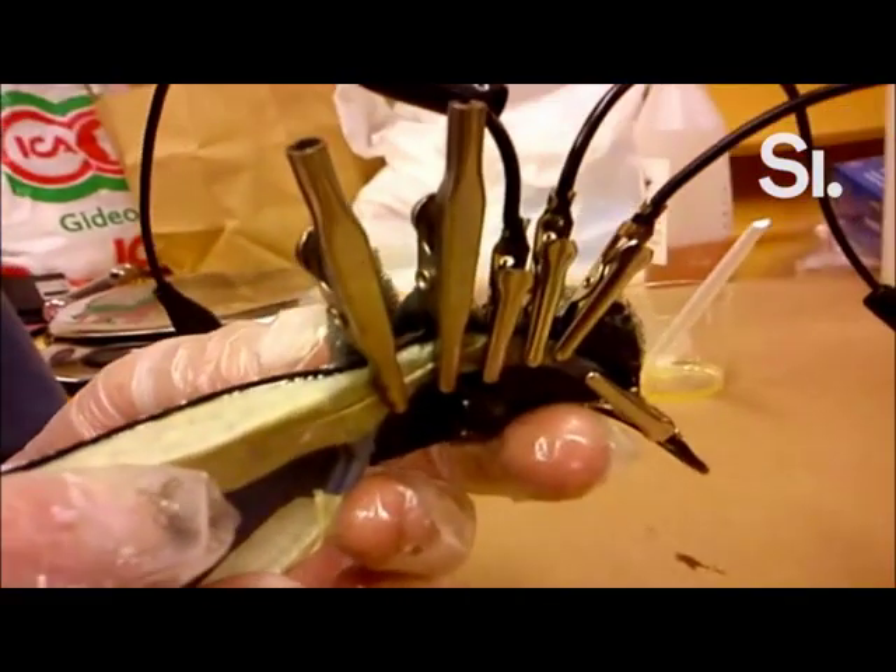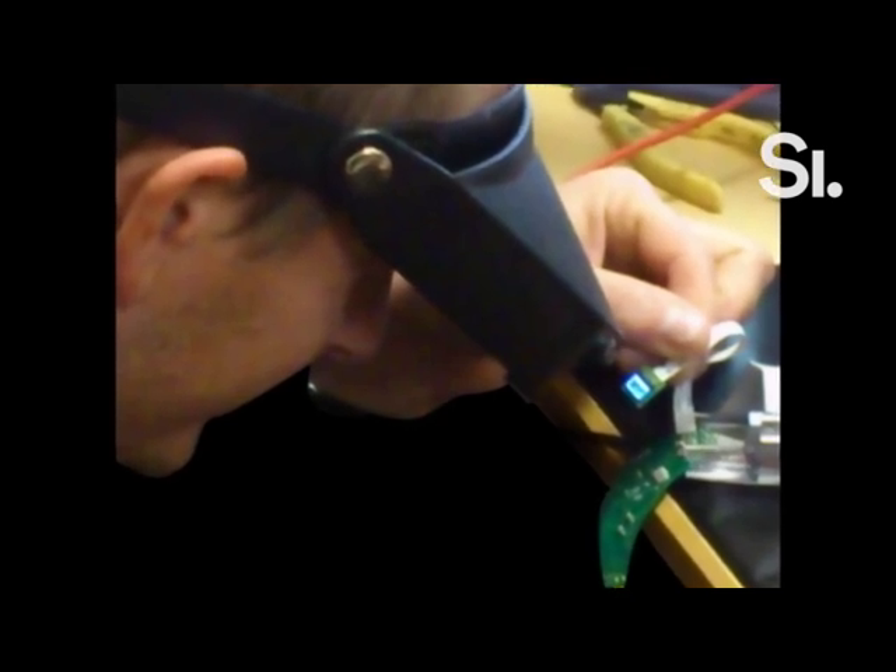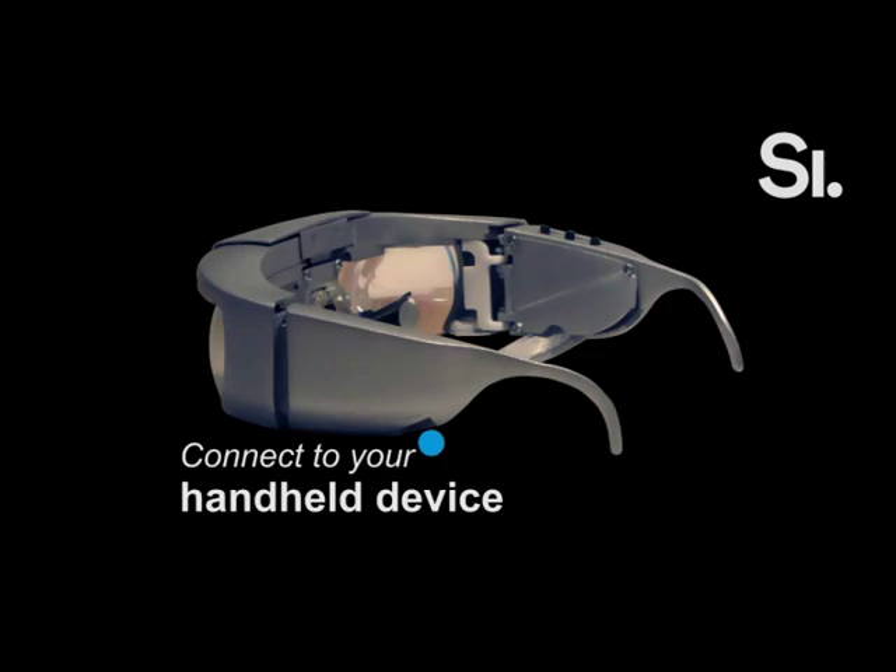Four years later, I innovated this projection device so you can implement it in a pair of glasses. Our goal is to be able to produce a complete system that will help handicapped people around the world.